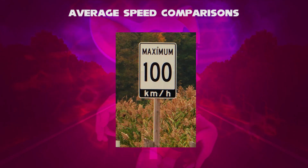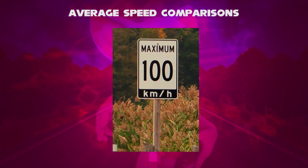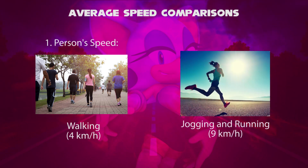You all know about the speed limits used in vehicles, as well as in narrow lanes, main lanes, and highway lanes. First up, walking has an average speed up to 4 kilometers per hour, and jogging and running has an average speed up to 9 kilometers per hour.